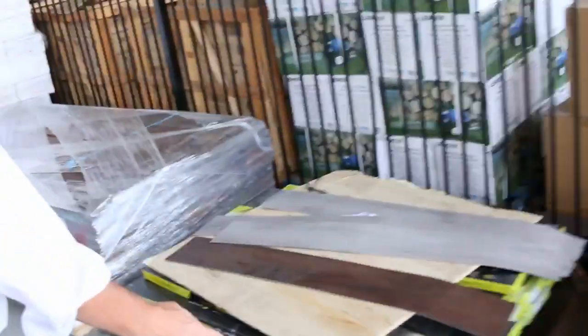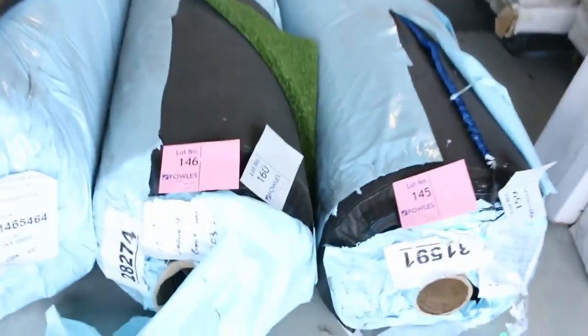We've got some carpet tiles — we just cleared them out from $5 a square metre. A few small quantities of vinyl planks. Onto the grass — good quantity of grass going through tomorrow, there's a bit of everything: sports grass, landscape grass. Around about $15 a square metre. This gear here is really popular because it looks like the real deal — it looks fantastic down and normally retails around $30 to $40 a metre, so for $15 you can't go past it.